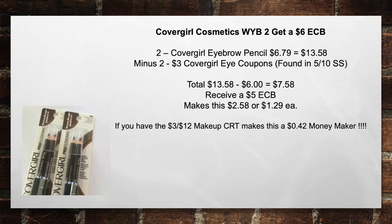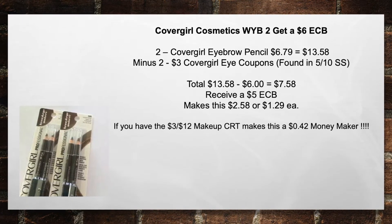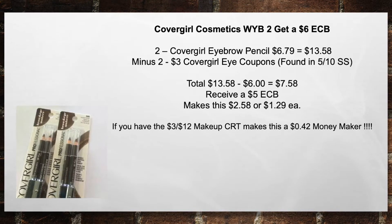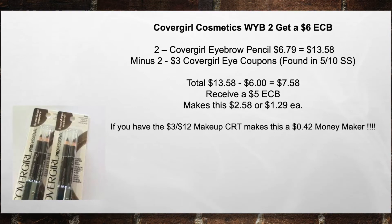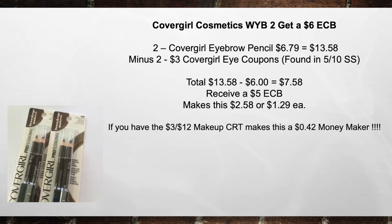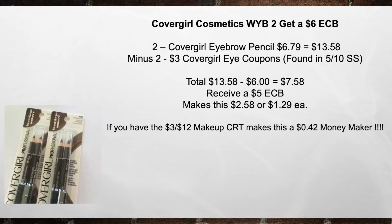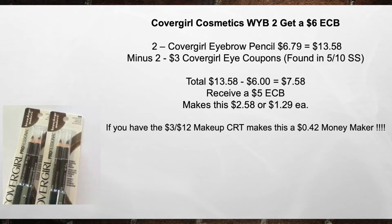CoverGirl Cosmetics — when you buy two, get a $6 extra care buck. Pick up two CoverGirl Eye Pencils at $6.79, equals $13.58, minus two $3 CoverGirl eye coupons found in the 5/10 Smart Source. That brings your total from $13.58 minus $6 in coupons equals $7.58. Receive a $5 extra care buck and that brings your total to $2.58, or $1.29 each. Also, if you have the $3 off of $12 Makeup CRT, that'll make this a $0.42 moneymaker.